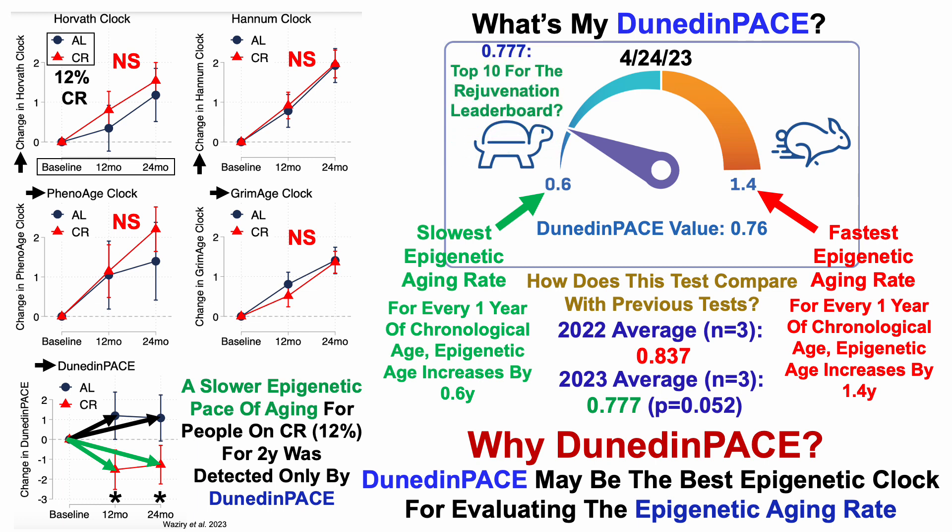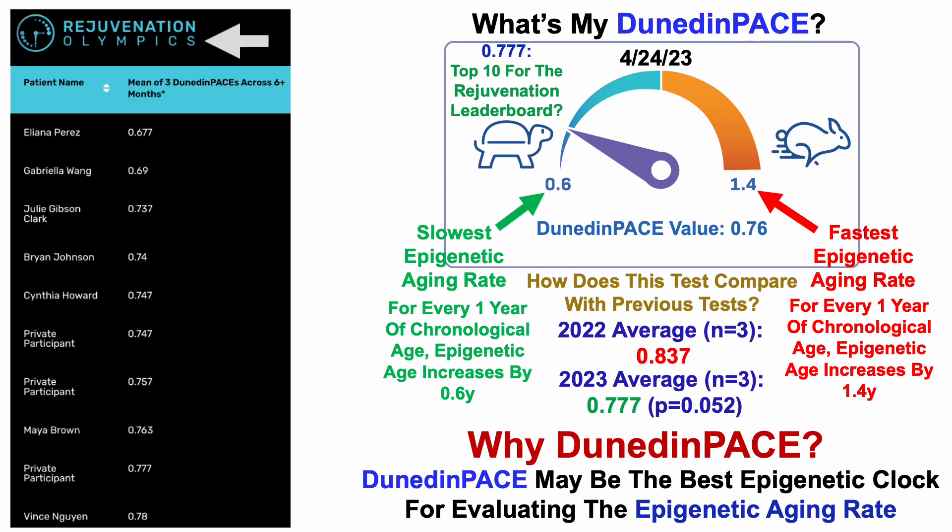As a side note, 0.777 may allow me to enter the top 10 of the Rejuvenation Leaderboard — the Rejuvenation Olympics — which I'll link in the video description. It includes the average of three DunedinPace tests across six-plus months. The current top 10 shows that my 0.777 would put me in a tie for ninth, maybe 10th at worst, assuming the top 10 doesn't change. Prior to this test I was number 21, and before the previous test I was number 20, so it'll be nice to potentially move into the top 10.